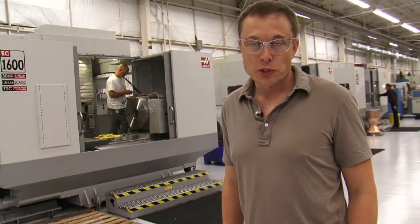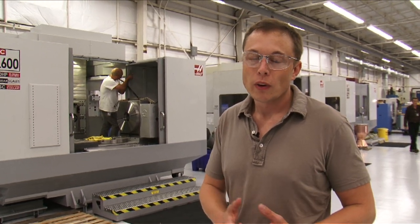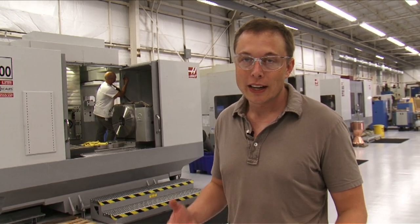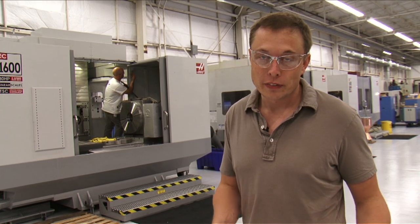Here we are in the SpaceX machine shop. We have about 30 different machines of all sizes and shapes. We have wire EDM machines, which is electric discharge machining, as well as lathes and mills. There's just an enormous amount of metal sculpting that takes place to create the vehicle.